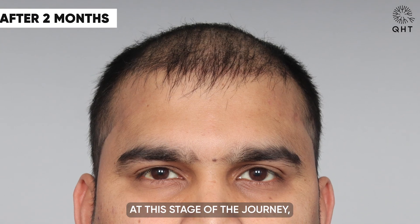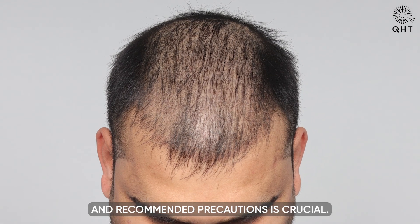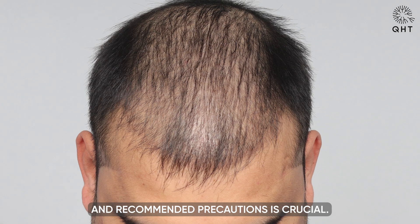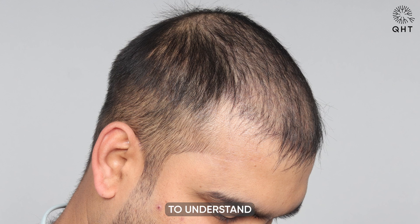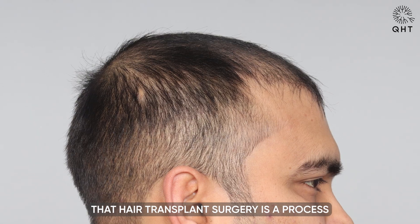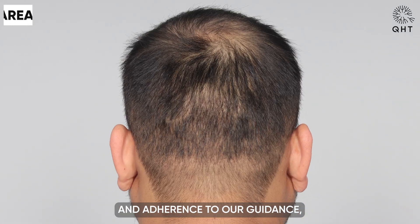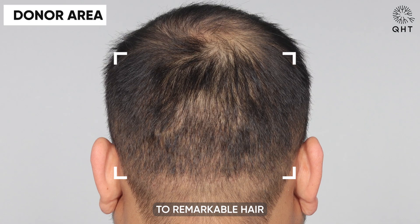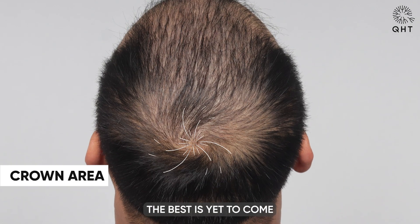At this stage of the journey, our patient's commitment to following prescribed medications and recommended precautions is crucial. While immediate results may not be apparent, it's important to understand that hair transplant surgery is a process that requires patience. With time, dedication and adherence to our guidance, our patient can look forward to remarkable hair growth in the upcoming months. The best is yet to come.